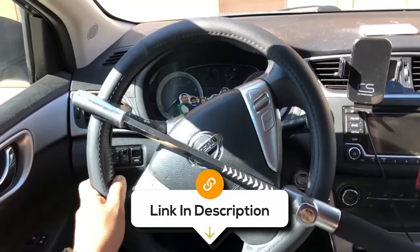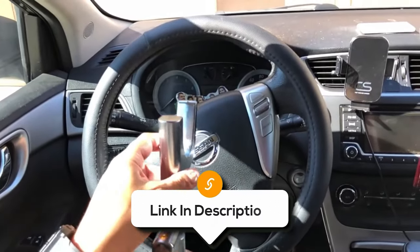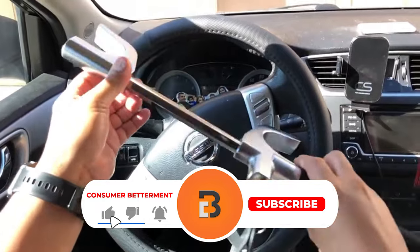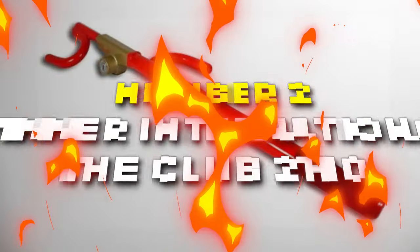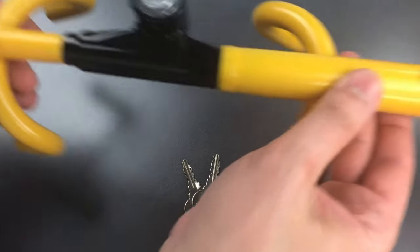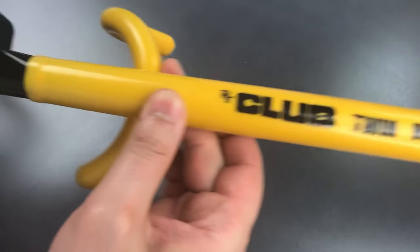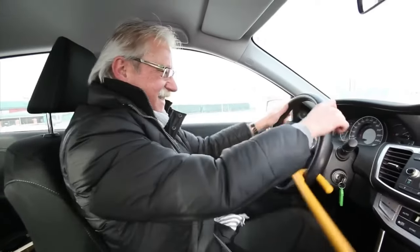If you want to know the latest prices of the steering wheel locks discussed in this video, be sure to click the links below. Number two is the Winner International The Club 2100, the best lock on our list when it comes to durability and strength. This heavy-duty device is an ideal choice for owners of larger vehicles, specifically engineered to offer enhanced security for trucks and SUVs.